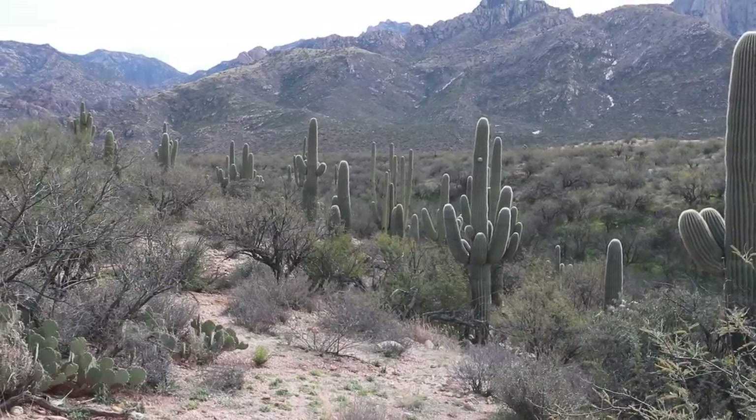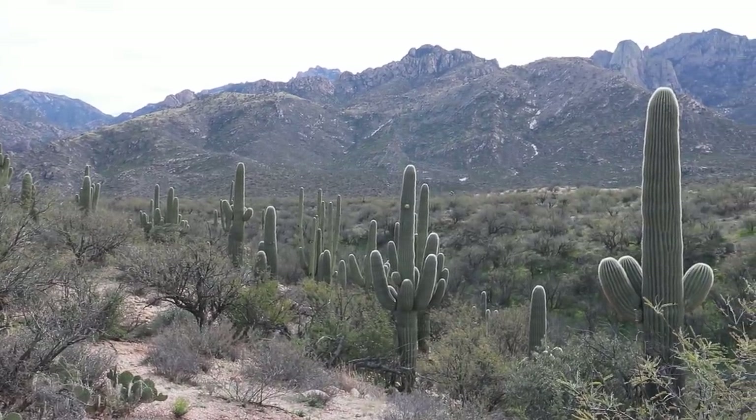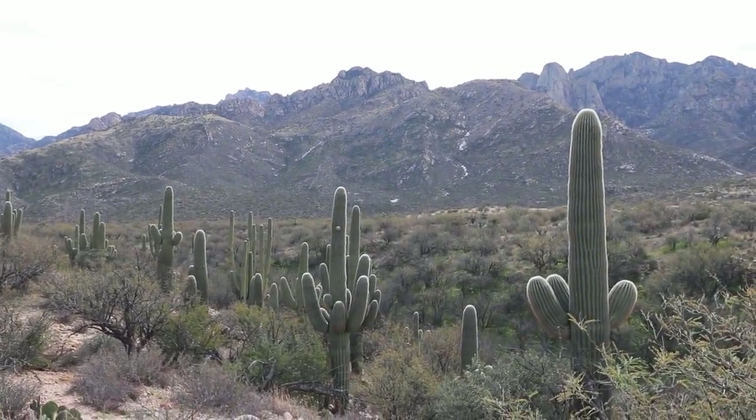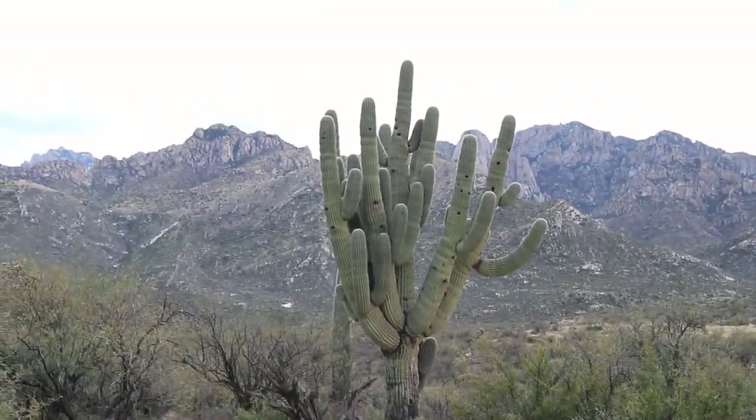Look at this guys, look at all this cactus around me — there's a whole row of them right here and they're huge, like 10 to 20 feet tall. It is so beautiful just out on a quick hike, enjoying Tucson. This is what Tucson is all about: the beautiful Sonoran Desert and the lovely cactus.